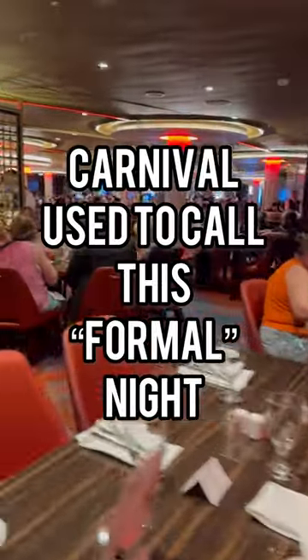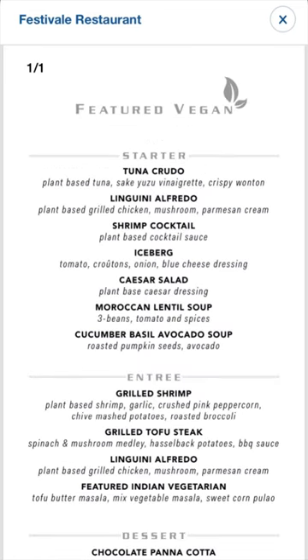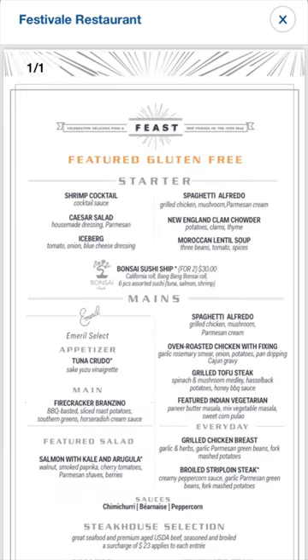Here's what you need to know about Elegant Night and the MDR. If you take a cruise, you'll probably have at least one Elegant Night in the main dining room, or the MDR. On Elegant Nights, the cruise lines offer an expanded menu that's usually a little fancier — like lobster, filet, and escargot.